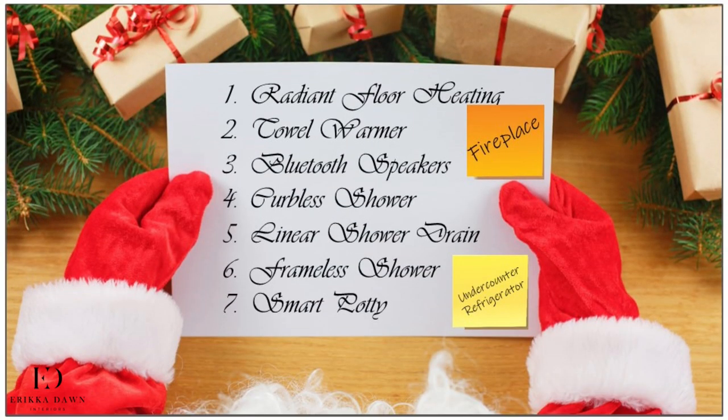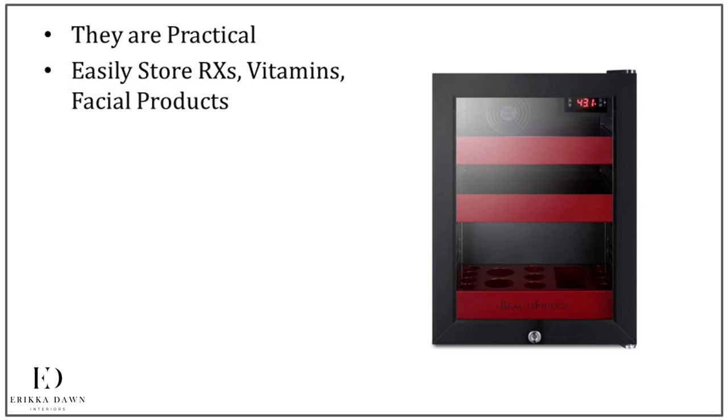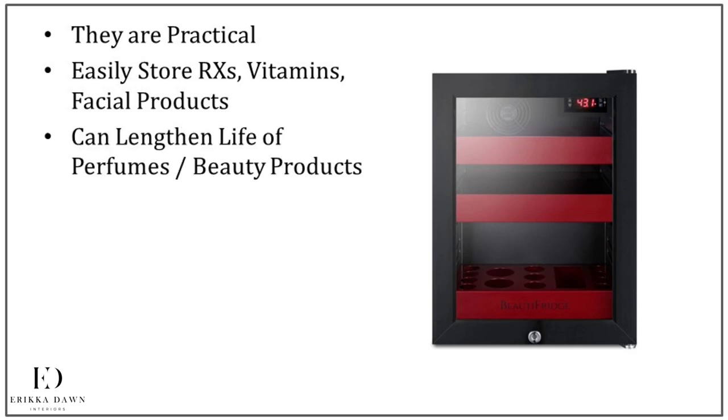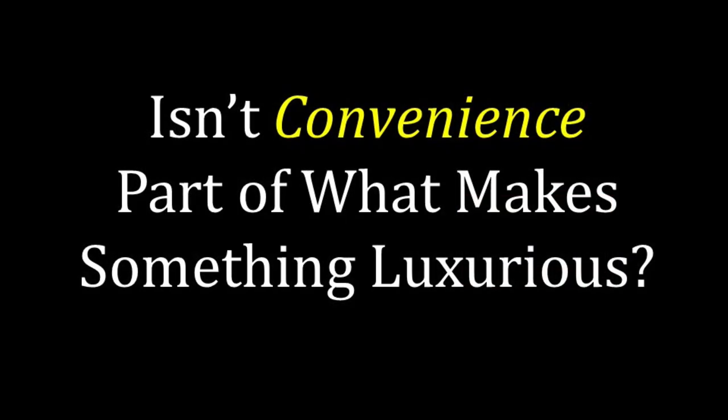My second honorable mention bathroom upgrade is an under-counter refrigerator. Your gut reaction may be: why in the world would I want this? Well, first, there is a practical advantage — if you have medications, vitamins, or facial products that need to be refrigerated, how convenient would it be to keep these in your bathroom? Second, keeping your perfumes and certain beauty products chilled can lengthen their life and make them easier to use. Third, if you love spending time relaxing in your bathtub, how great would it be to keep some cold beverages nearby, like water, juice, or adult beverages? Fourth, if you have the space for a coffee bar in your bathroom, you'd be able to keep milk or cream easily nearby. Isn't convenience part of what makes something luxurious?